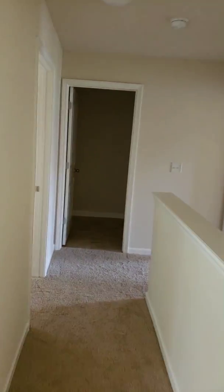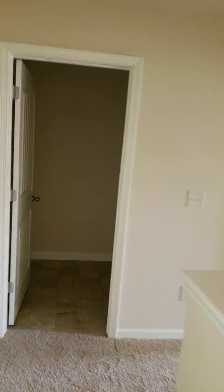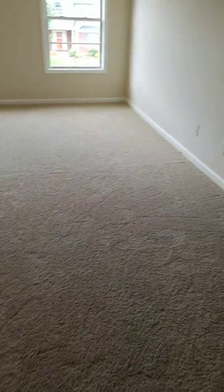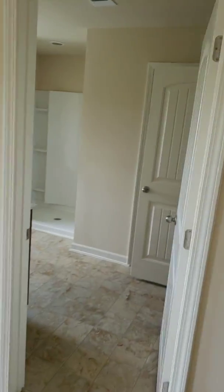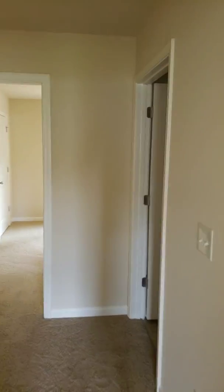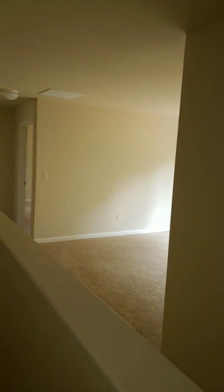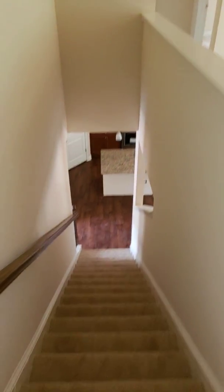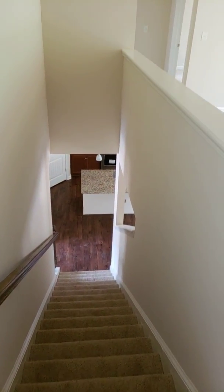Feel free to call me for all your real estate needs. I am licensed in Florida and Georgia. I specialize in new construction homes and investment properties. Relocations are welcomed. Siobhan Sells Homes — 404-218-9089. Thank you!